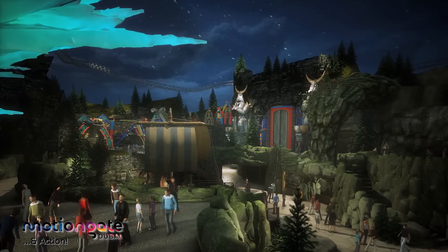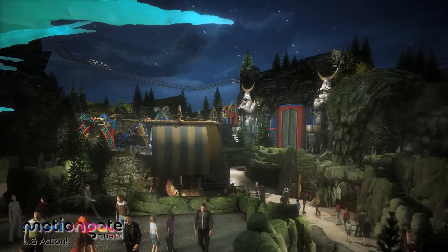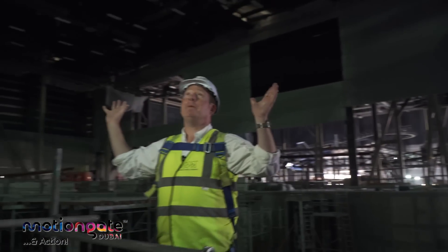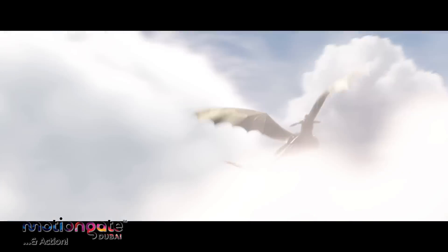Here inside DreamWorks, we've recreated the village of Berk from the How to Train Your Dragon films. Below here, a beautiful lake with two Viking ships moored at a dock — this is going to be Camp Viking, a great interactive play area. Up above our heads, dragon gliders — an incredible attraction that is going to have you soaring above the treetops.